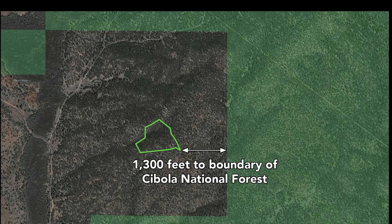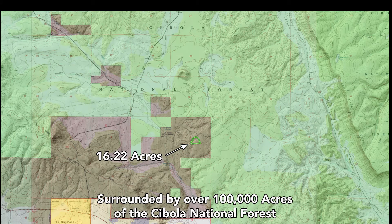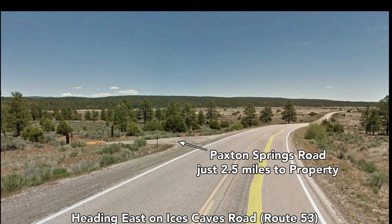So the boundary — this green that you see there — is all the Cebola National Forest, and you're only 1,300 feet from the boundary of the Cebola National Forest. The Cebola National Forest around the property extends to hundreds of thousands of acres.